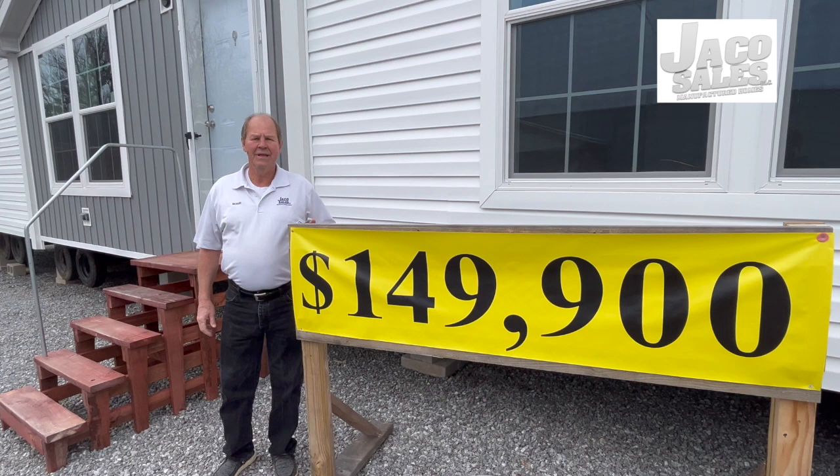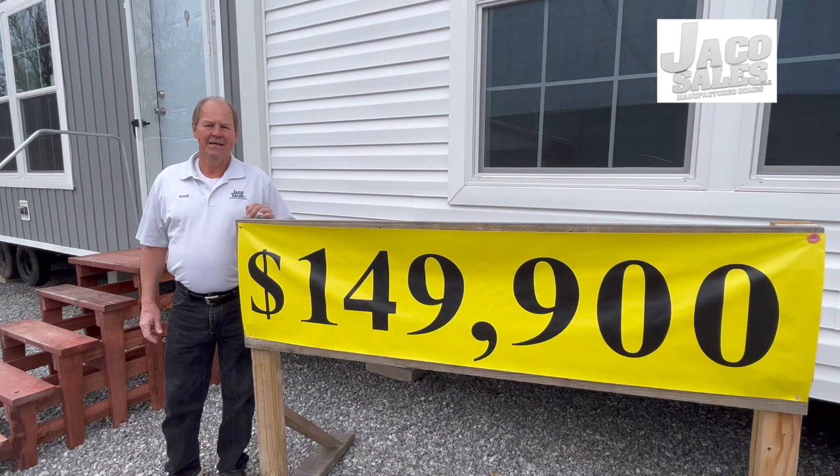This is Richard with Jayco Sales in Kellington, Alabama. Today we're spotlighting the Venice — super nice home, four bedroom, two bath. Let's go inside and check it out.